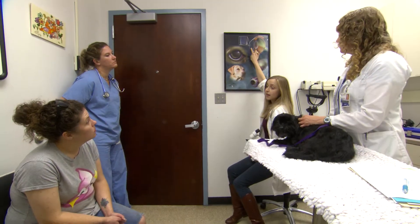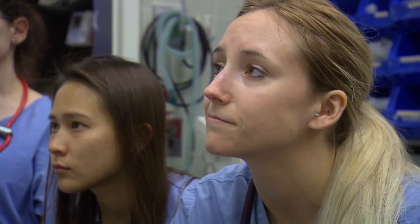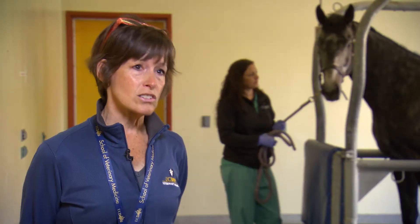As a matter of fact, our veterinary ophthalmology residents and the physician ophthalmology residents go through some of their training together, so I think there are probably as many commonalities as there are differences.